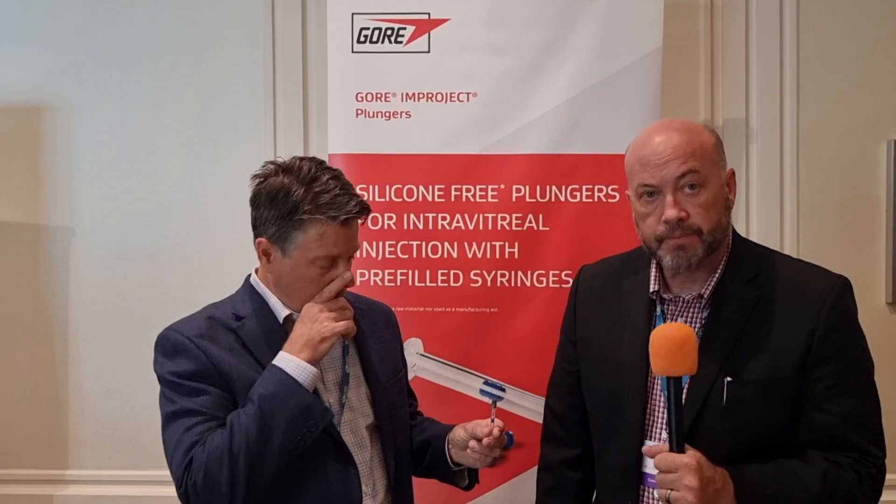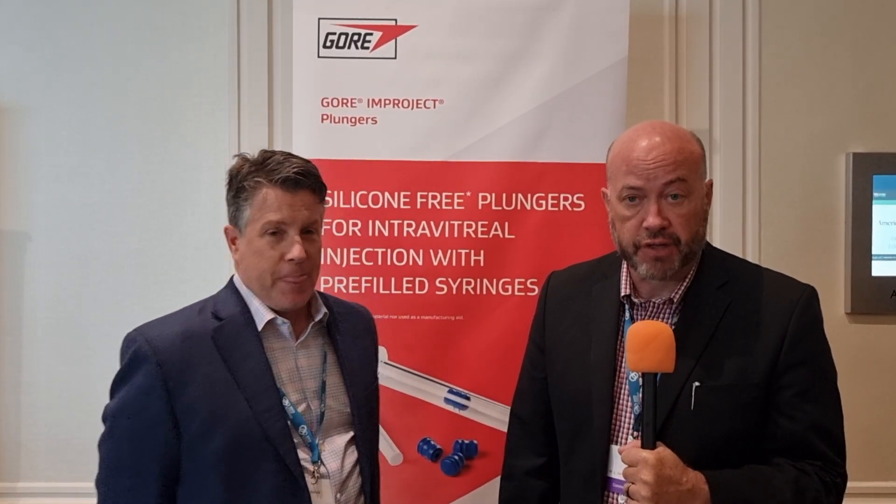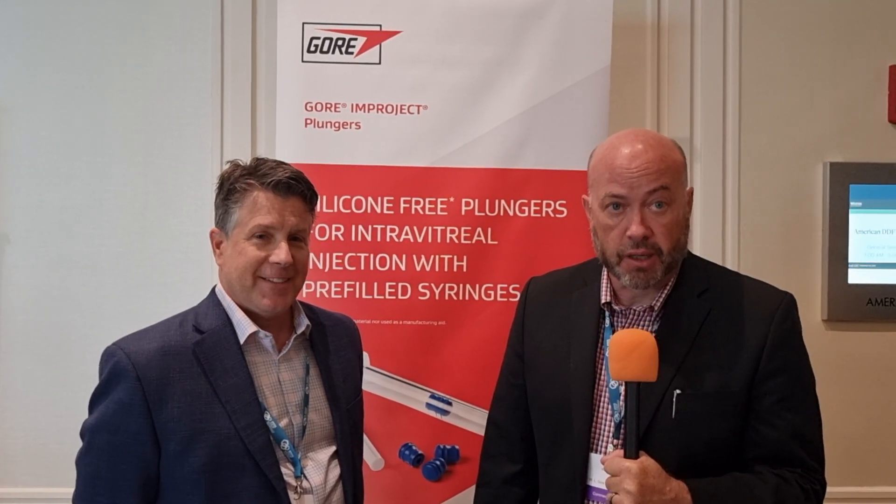Now, if viewers are here, they can come and check out the presentation and talk to you and Russ this week. But if they're not here at DDF Summit, Russ, where can they go to get more information? I think the best place is probably our website — there's a link there to contact me or download data sheets. And the next show I'll be at is the PDA Universal Prefilled Syringe in Gothenburg, Sweden. If you happen to be at that show, you could meet us there.